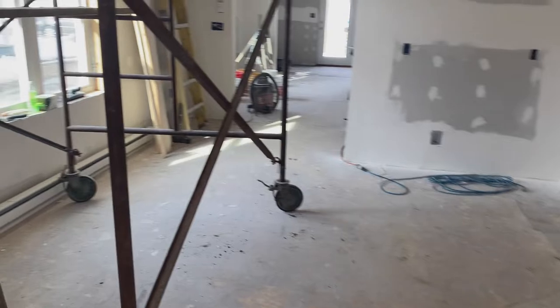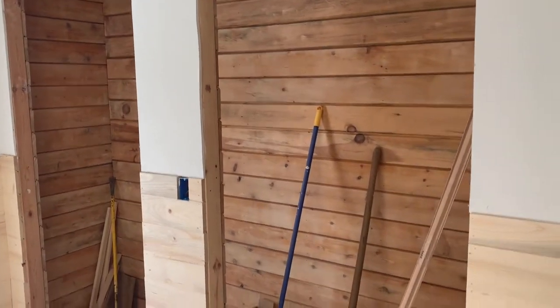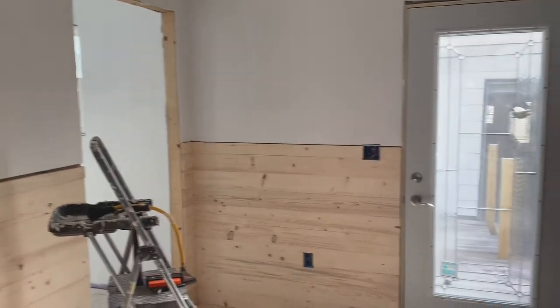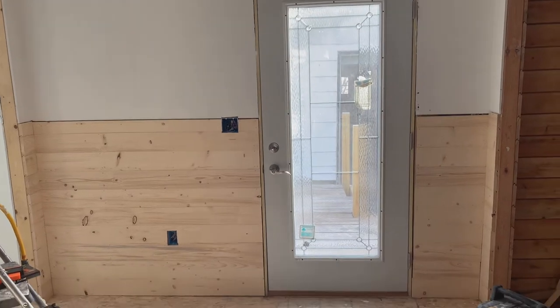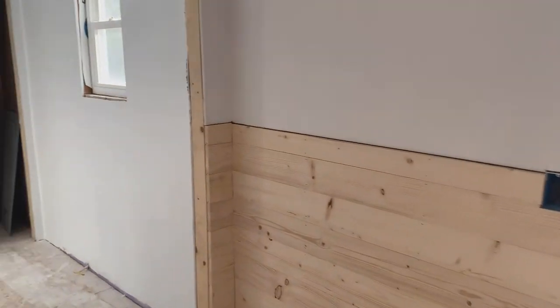Through here you can see all cedar-lined closets. They're in the process of putting up wood halfway up the wall — there will be a piece of trim installed, and then the top portion will be painted, which is a cool look. There's a nice new door installed there as well.